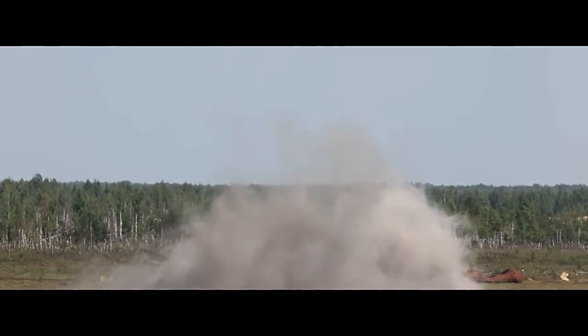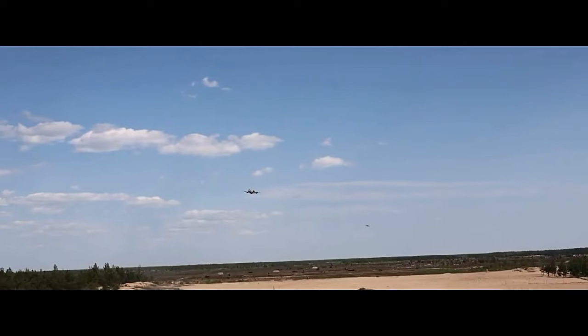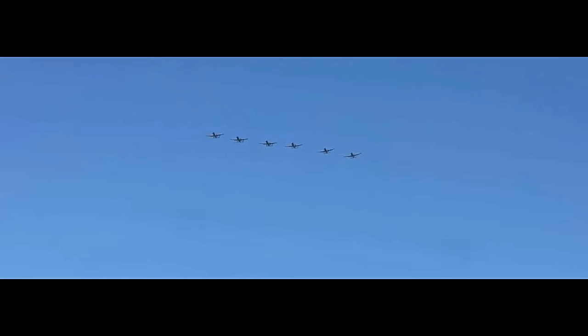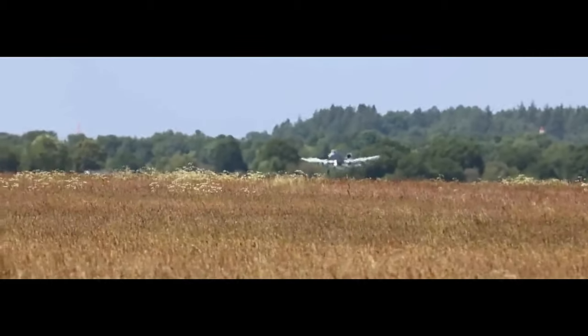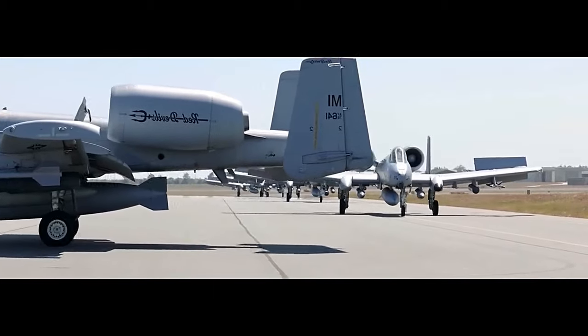The A-10's unique design philosophy centers around its survivability and ability to operate from austere locations near the front lines. It features redundant systems, such as dual flight controls, engines, and hydraulic systems, which allow the aircraft to continue flying and return to base even after sustaining significant damage. The cockpit is heavily armored to protect the pilot, and crucial flight systems are protected by titanium bathtub armor to shield against ground fire.